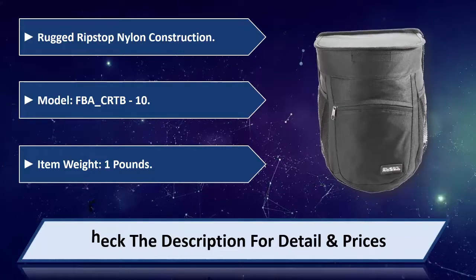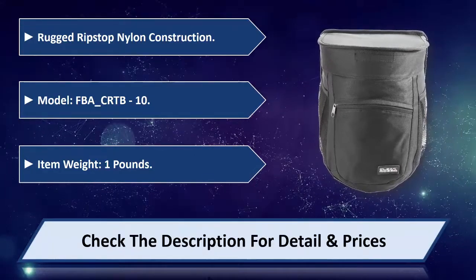Item weight 1 pound. Please check the description for detail and price.